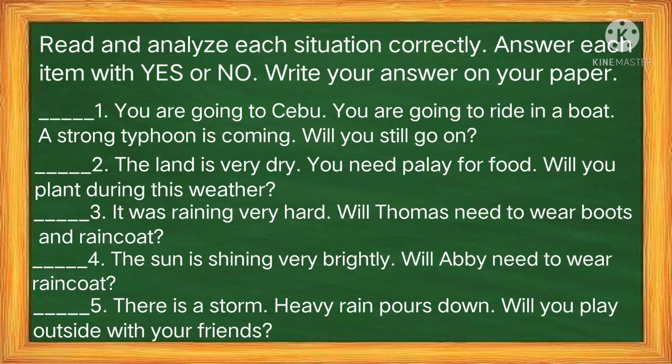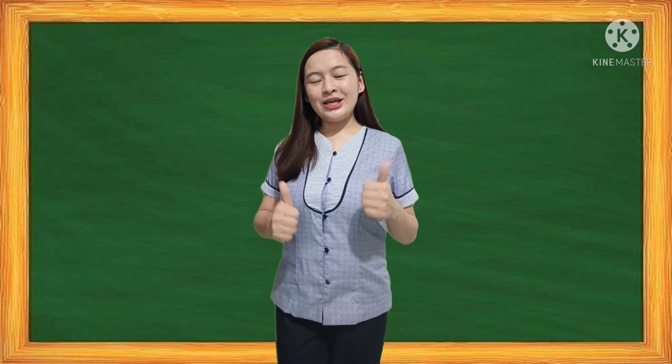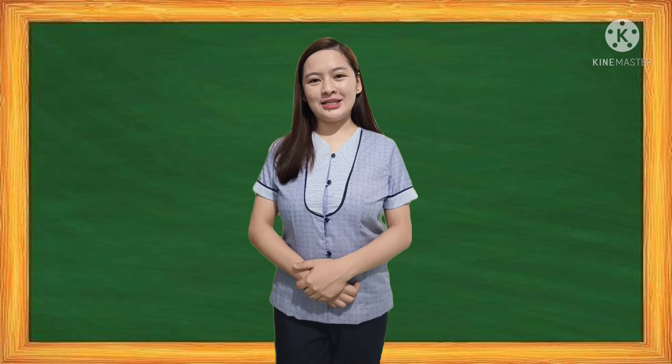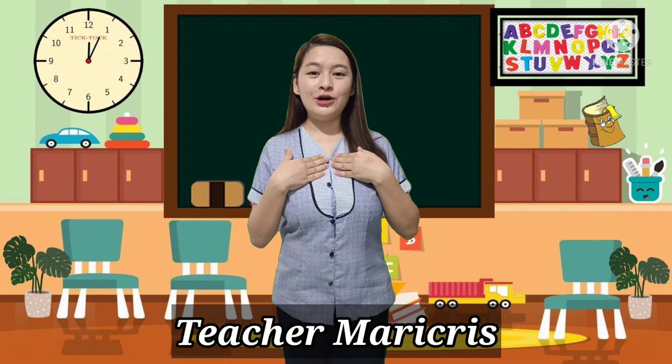Let us check — here are the correct answers. How's your score? Great! You learned a lot from our discussion today. That's all for now, kids. Once again, I'm Teacher Mari-Krisa Coppio, your virtual teacher from Salusoy Integrated School. Keep safe, God bless, and thank you, grade 3 learners. See you on our next episode. Goodbye!